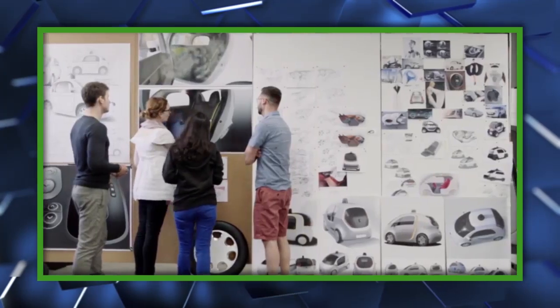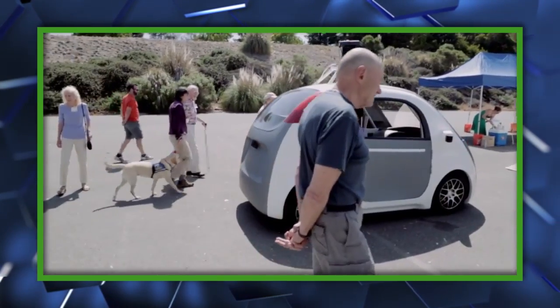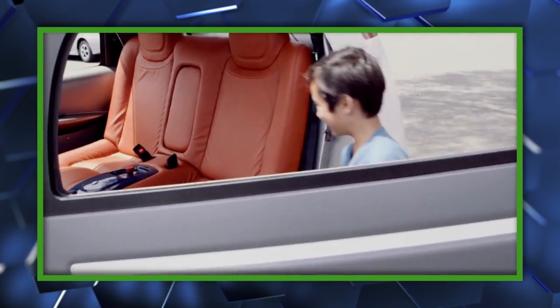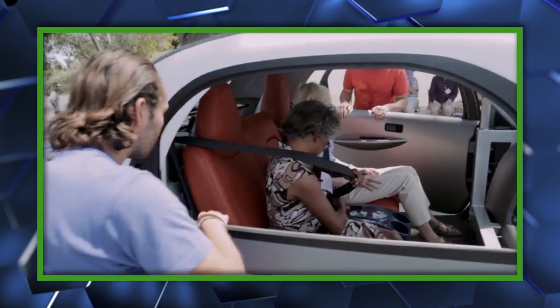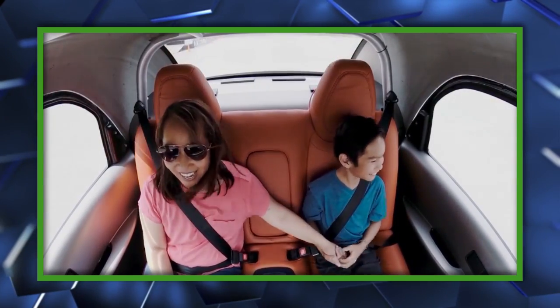However, for everything that it does have, it's missing some pretty important parts normally considered absolutely necessary in any car. For instance, there's no steering wheel, accelerator pedal, or — the most unusual choice of all — no brake pedal. Try selling that to a first-time car buyer.